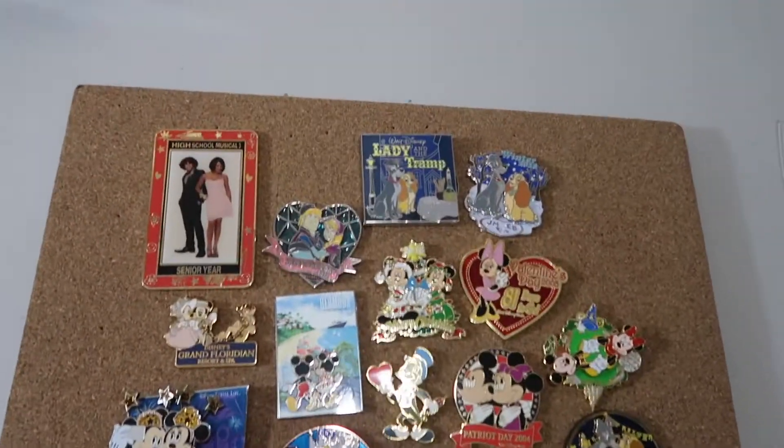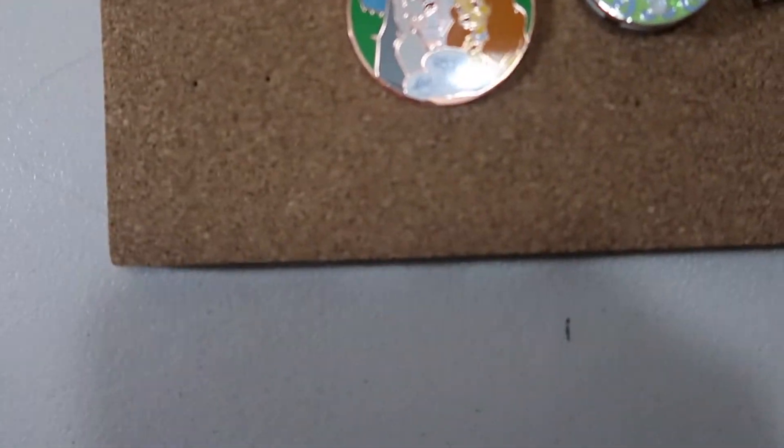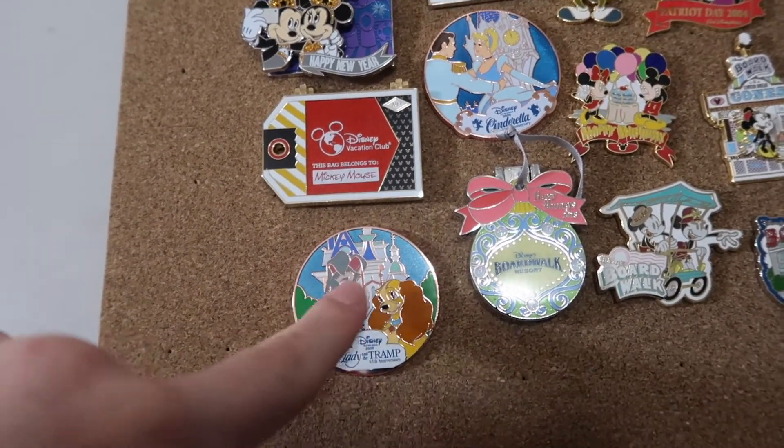This is just a quick overview of my board — not a lot of pins, but I am going to go through all of them. I'm going to start in the bottom corner today. This first one is a Lady and the Tramp 65th Anniversary pin. This is a pin from the Disney Rewards set from 2020.